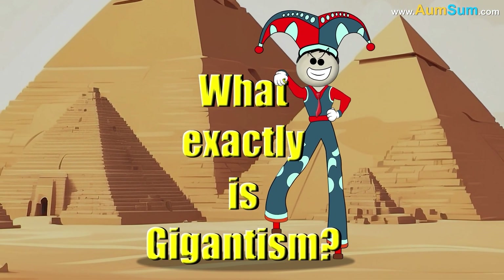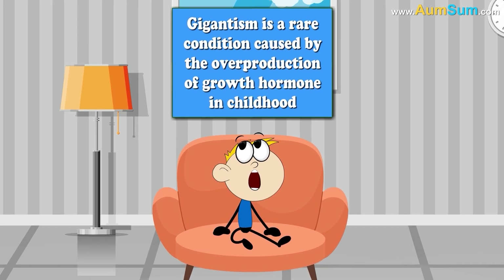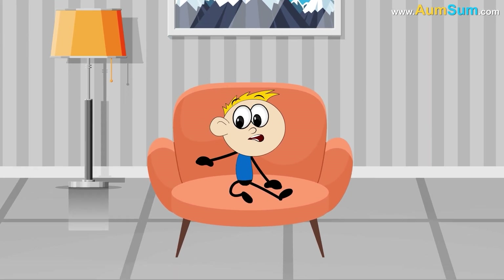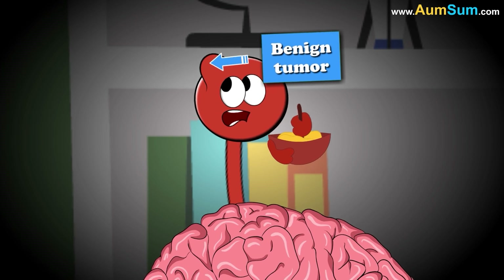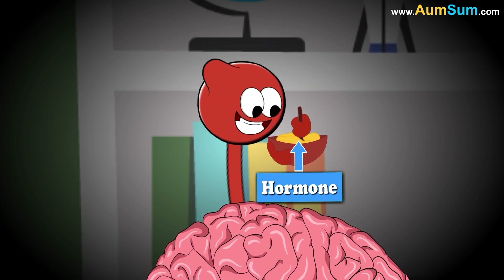What exactly is Gigantism? Gigantism is a rare condition caused by the overproduction of growth hormone in childhood, leading to abnormal growth of bones and tissues. It typically results from a benign tumor in the pituitary gland, which controls hormone release.